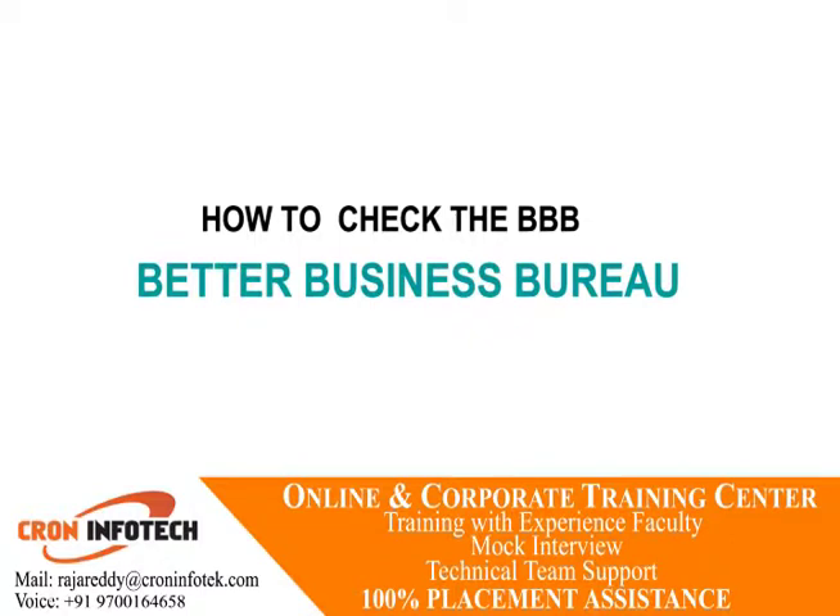How to check the Better Business Bureau? The Better Business Bureau has both local and national branches committed to providing customers with relevant and useful information regarding business operations within their communities. The BBB's website allows you to search for specific business names and also provides general information regarding scams and fraud trends.